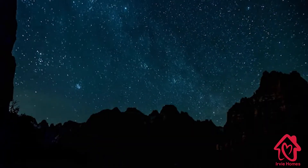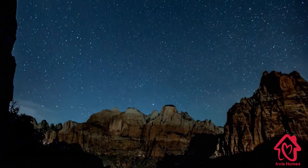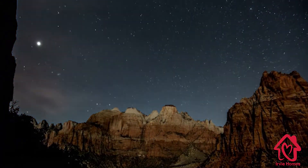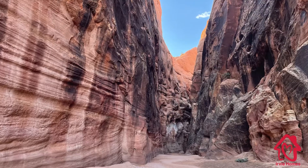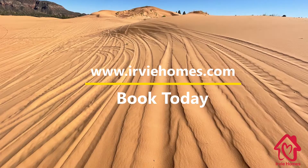Early Homes looks forward to welcoming you to Sandstone Views. This beautifully presented modern home is the ideal base to explore the many incredible sights in and around Kanab, Utah. Book here today or on IrvyHomes.com.